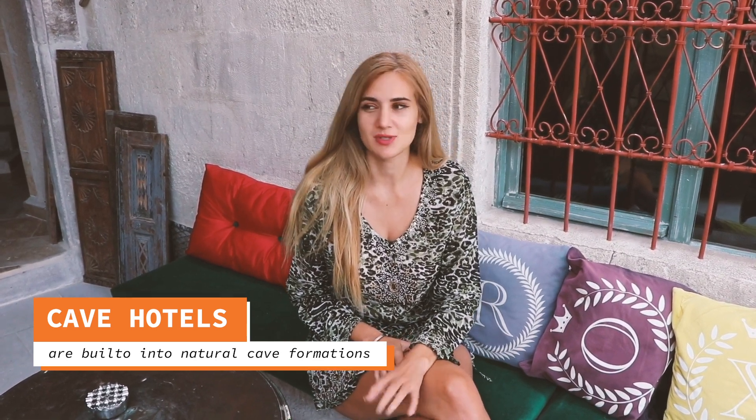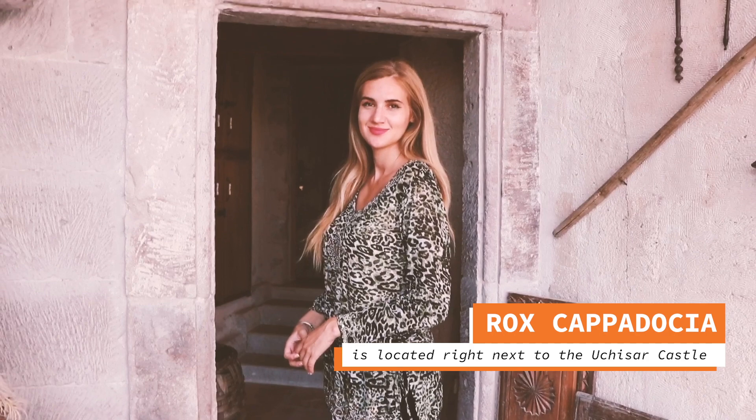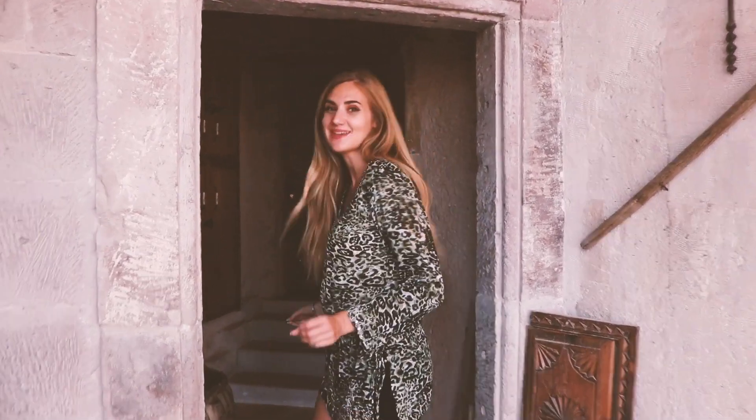If you're going to Cappadocia, make sure to stay in one of the cave hotels — it's an experience like no other. It's really like living in a movie or living in the past. I'm staying here at Two Rocks Cappadocia because I love the position — it's right by the castle and it's the highest point of Cappadocia. The view is just breathtaking. Follow me, I'm gonna show you my beautiful room inside a cave.